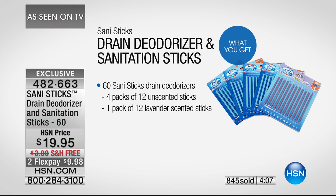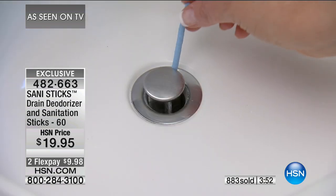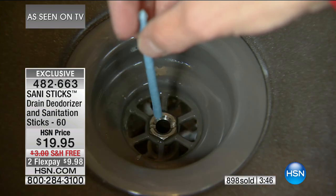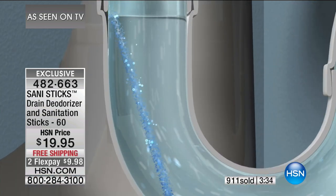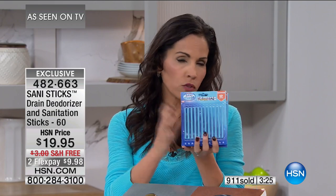You're getting 60 sticks for $19.95 with free shipping and handling. If you want to stock up, today is the day. Already almost 900 have been ordered in this presentation. Every time we offer these they sell out — it's an exclusive opportunity to get this many at this price with the lavender included. And Yvette, when it comes to being easy, it couldn't be any easier. We have so many things in our home that take up time — this takes almost none.